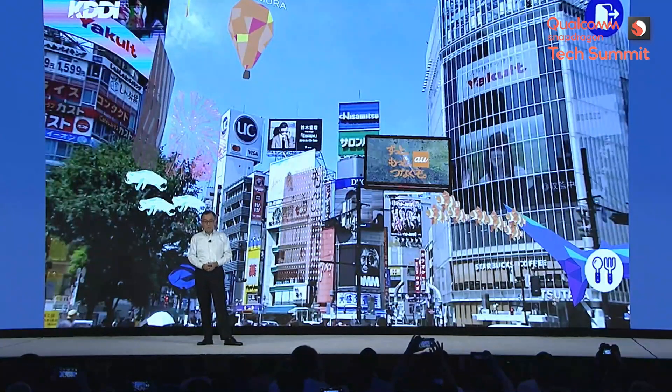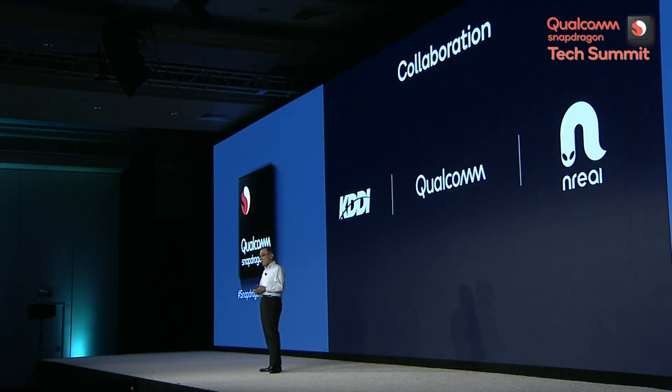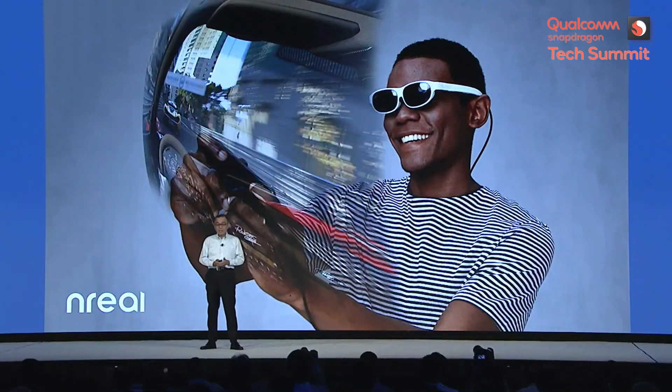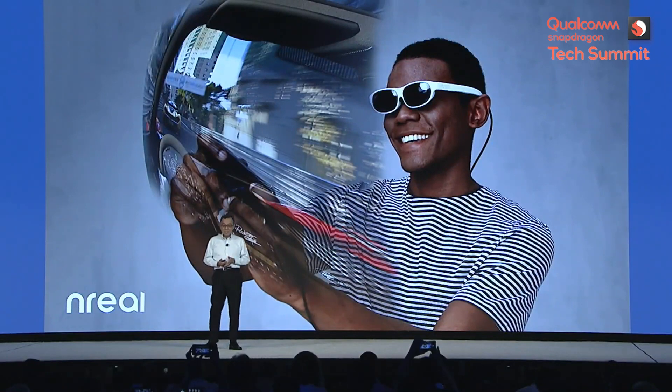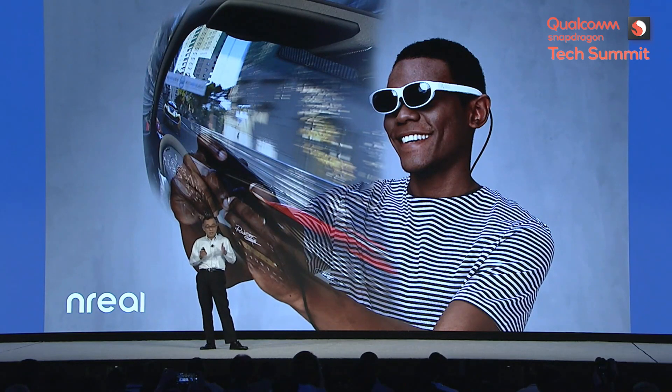This is from Shibuya. This can be seen through smart glasses with Qualcomm, KDDA, and Unreal's collaboration. We now believe that smart glasses for consumers is not just a dream anymore. Unreal Lite is a very light and sunglass-shaped device with a pretty wide field of view — the FOV is 53 degrees.